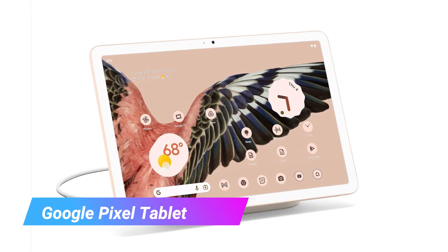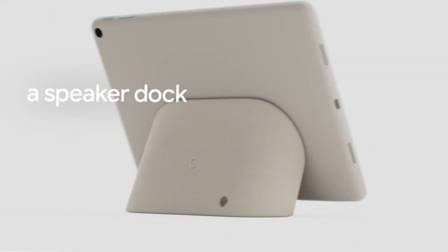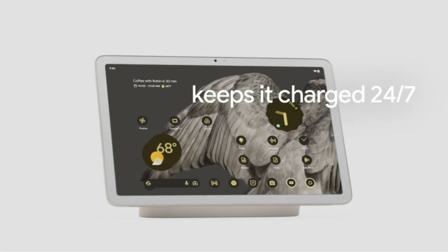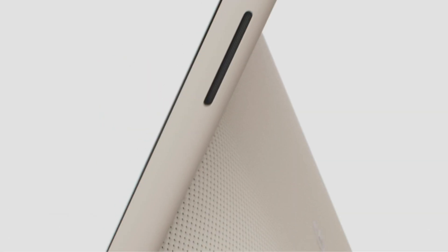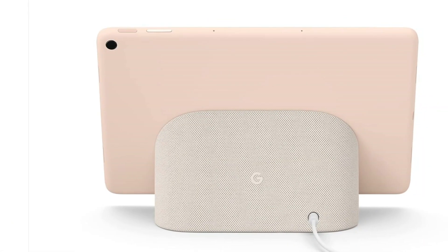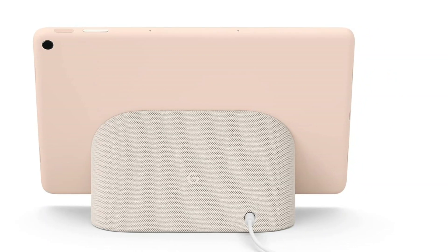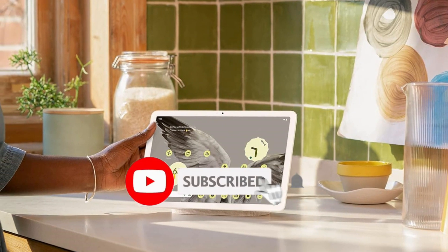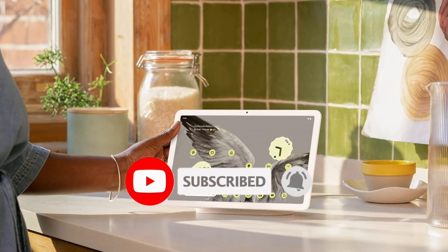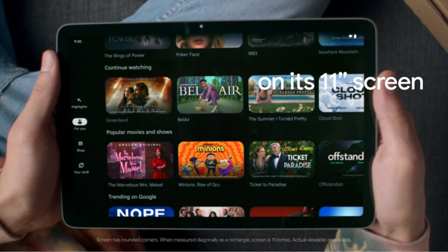Last but certainly not least, we have the Google Pixel Tablet. Looking for a smart home hub that can double as a gaming tablet? Google's Pixel Tablet fits the bill. The Google Pixel Tablet is the company's long-overdue return to the tablet form factor. The tablet itself is a good mid-range device, with a perfectly decent 60Hz LCD screen, stereo speakers, and solid performance thanks to its Tensor G2 chipset and 8GB of RAM — the same setup that drives the Pixel 7 series.